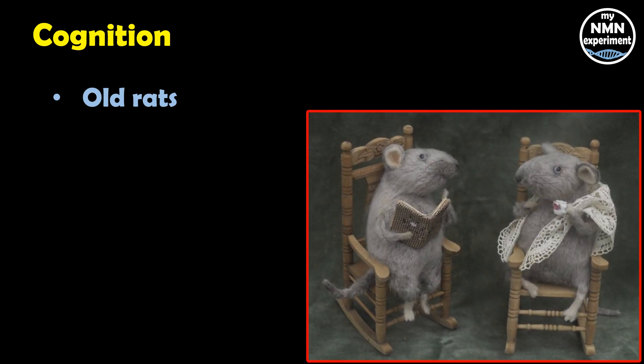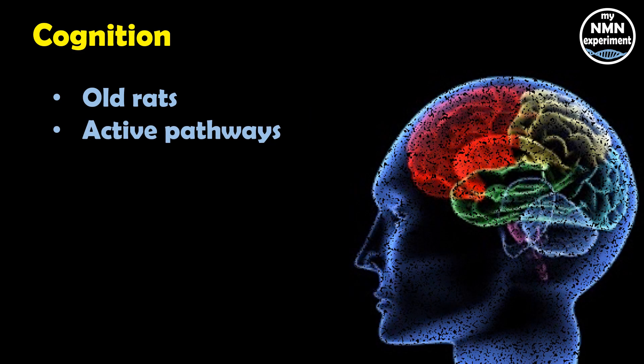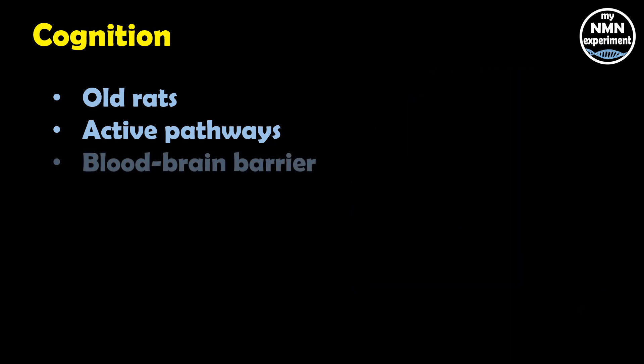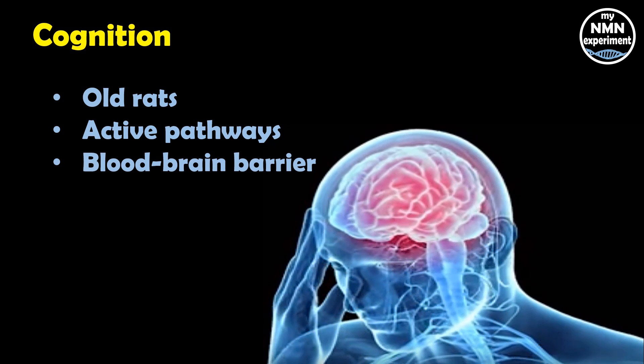Regarding cognition, all rats given fisetin experienced memory and learning improvements. Cell studies revealed that fisetin activates pathways in the brain involved in storing memories. In another study, fisetin prevented memory loss in mice exposed to toxins. Fisetin can easily cross the blood-brain barrier in mice — this is important, as there is an ongoing debate about whether compounds like fisetin can reach high enough levels in the brain to improve its function.